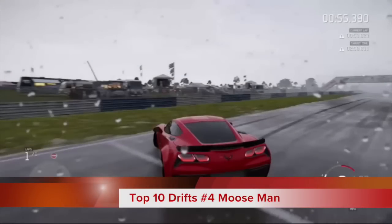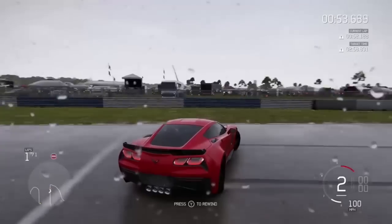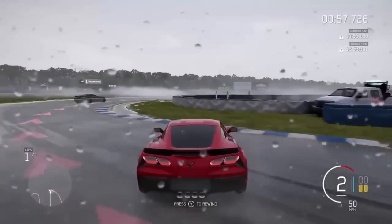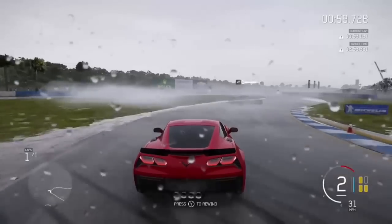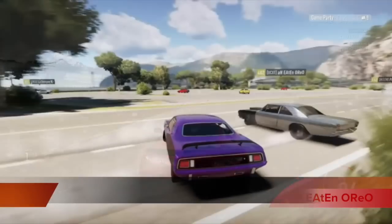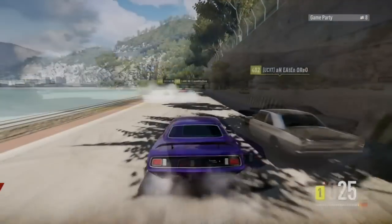Now at number 4 this week — Moose Man with his C7 and some more Forza Motorsport 6 in the rain. He's gonna be throwing it hard in probably one of the hardest sections on C-Ring to get right for the reverse entries. But he's gonna hold it like a boss — beautiful slides, my man.